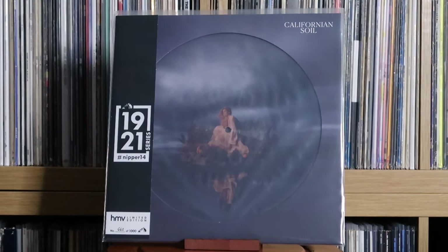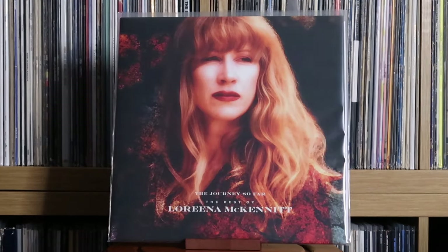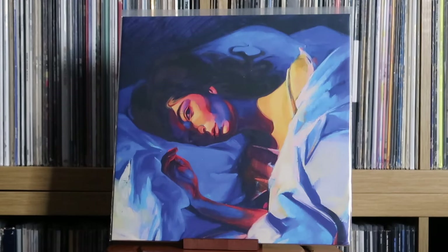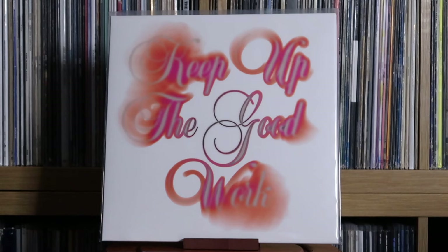London Grammar: Californian Soul. Loreena McKennitt: The Best Of. Lorde: Pure Heroine; Melodrama. Lowly: Keep Up the Good Work — this is a band that isn't mainstream, I think they might be Danish. I only heard this album because it was being played in a music shop, and I was like, what is this? I immediately vibed with the sound. They're called Lowly — go stream their stuff, it's great.